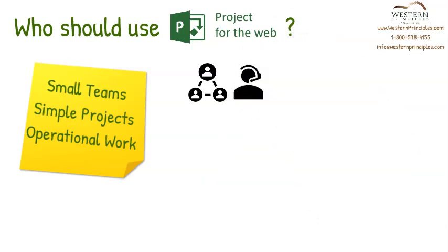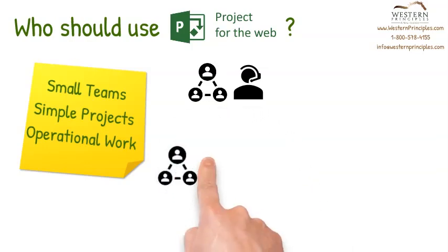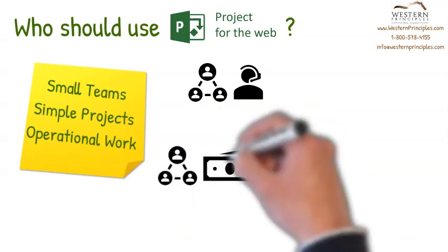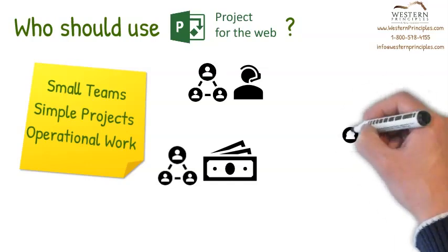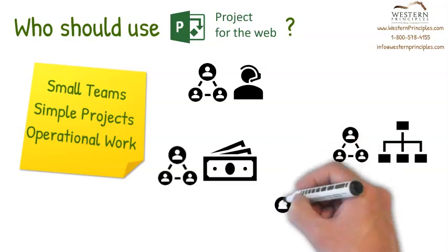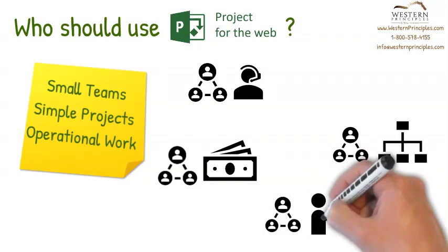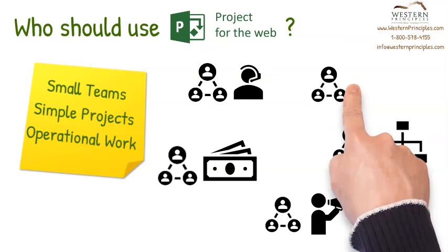As examples: in customer services, there might be a group doing a project to improve call handling times and reduce costs. In finance, there might be an accounts receivable team organizing to do collections on outstanding payments. In human resources, there might be a business team setting up to deliver training. In marketing, there might be an advertising team creating a new campaign to inform customers about a product improvement. And in the legal department, the legal team might be negotiating a complex acquisition worth multi-millions.